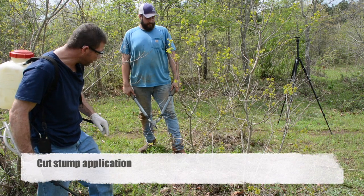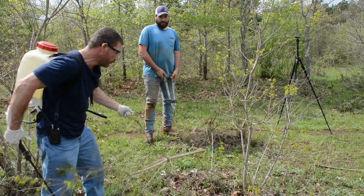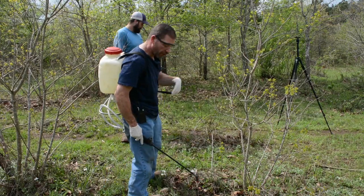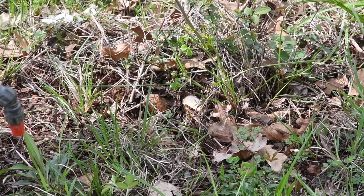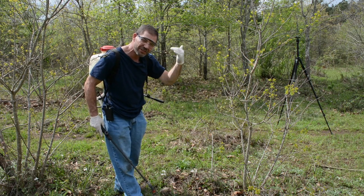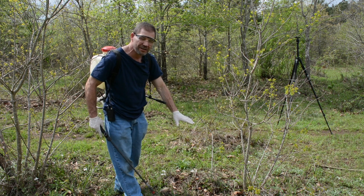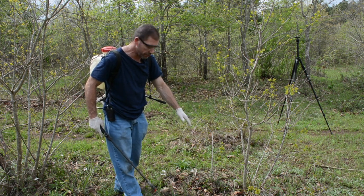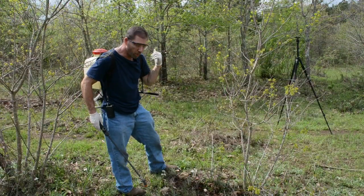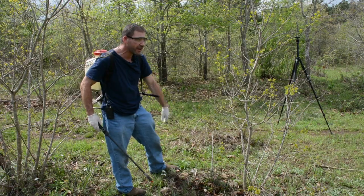We're going to do a cut stump application here. Mr. Fichtel is going to cut this for us. We do this in situations where we want to go ahead and remove the material — say you were working in a park and didn't want a brown tree standing there. Very effective. You leave the stump approximately one to two inches, spray the surface of the stump just enough to where it runs off the surface and covers approximately an inch down on the sides. Any more than that is an over-application and is wasting herbicide. One to three mils on a stump like this is all it will take — just coating the surface of the stump and one inch or so down on the sides.